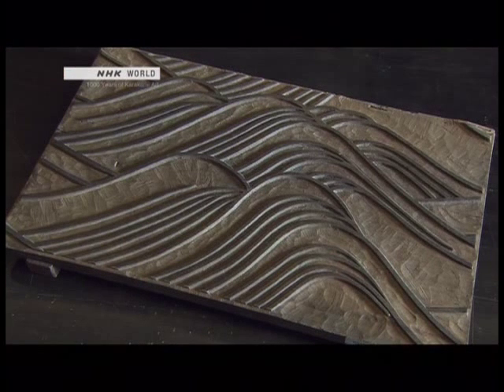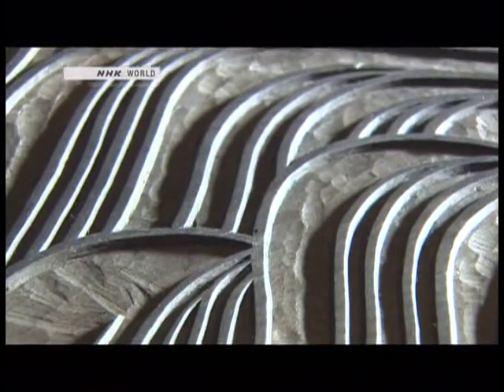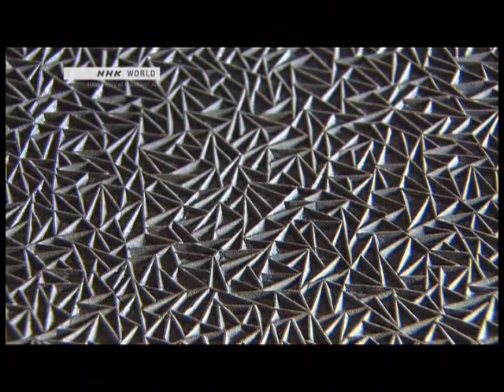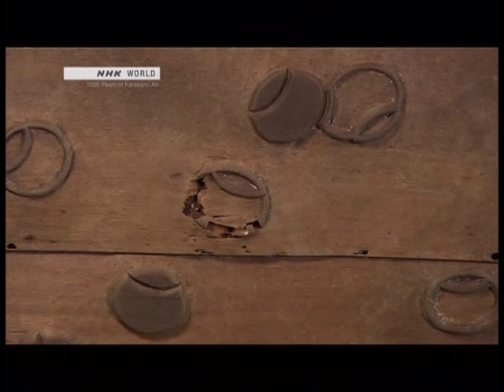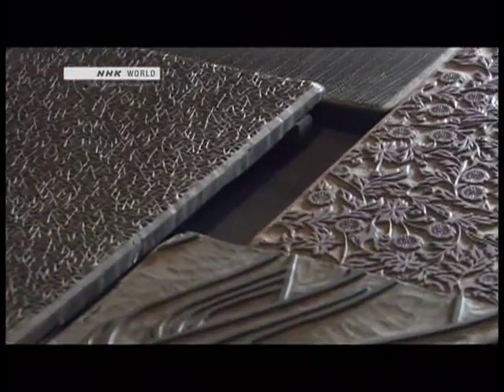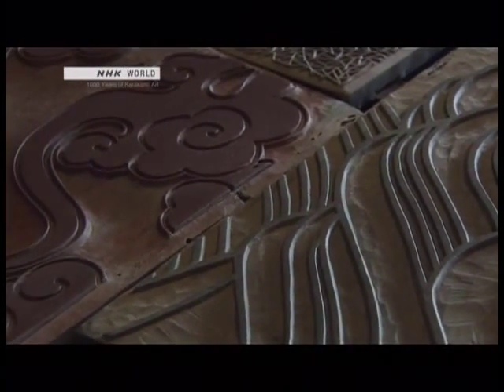The wood blocks are 30 centimeters high and 45 centimeters wide. They're made of magnolia, a wood that's soft and easy to carve. Traditionally, the head of the karakami workshop draws the designs. Wood carvers then shape the blocks by hand. Some wood blocks crack or part of a pattern gets chipped, but generations of Karacho's artisans have had them repaired and passed them down. During the Edo period, Japan had a strict class hierarchy, so karakami designs were divided into five types according to the social status of the users.